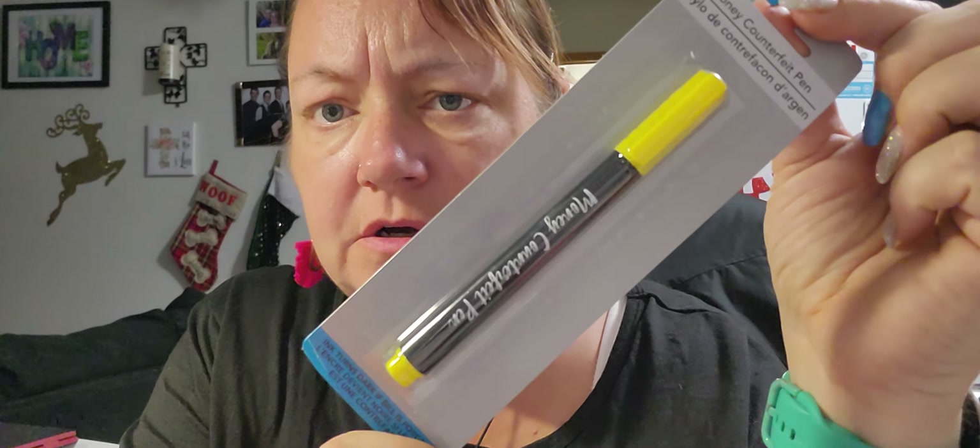I also picked up a money counterfeit detection pen. The instructions say: mark the bill in a lightly colored area — if the mark shows up bright yellow, the bill is valid. If it goes dark and stays dark, the bill is forged. The mark disappears after a few hours. For a buck twenty-five, I thought I'd give it a shot.